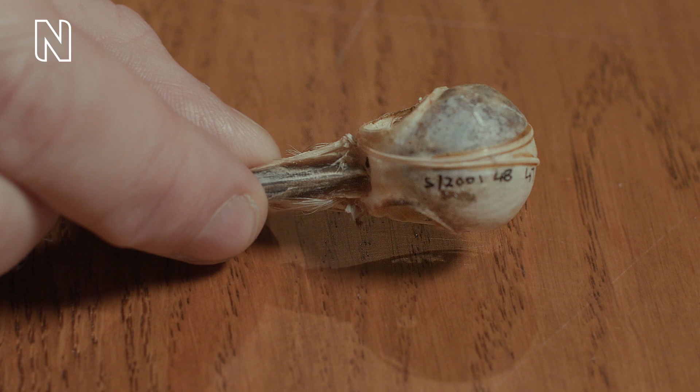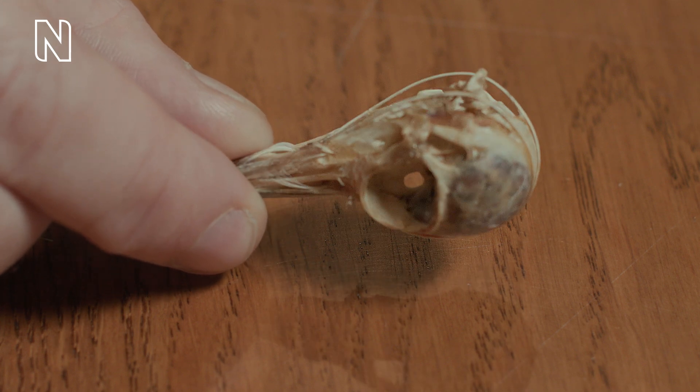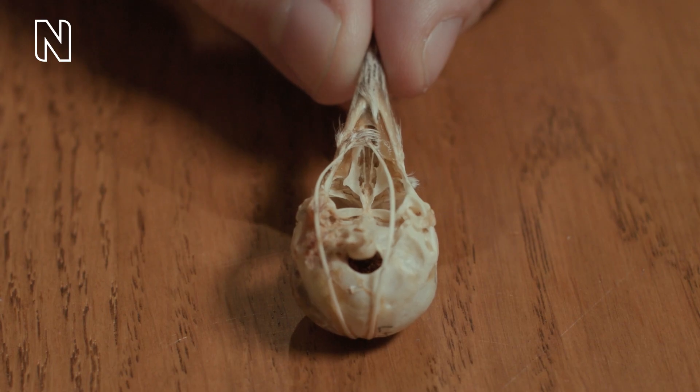It anchors at the front of the skull and the upper beak, splits into a V between the eyes, and wraps completely around the woodpecker's skull, passing over the top and around the back before meeting up again at the base of the lower beak.